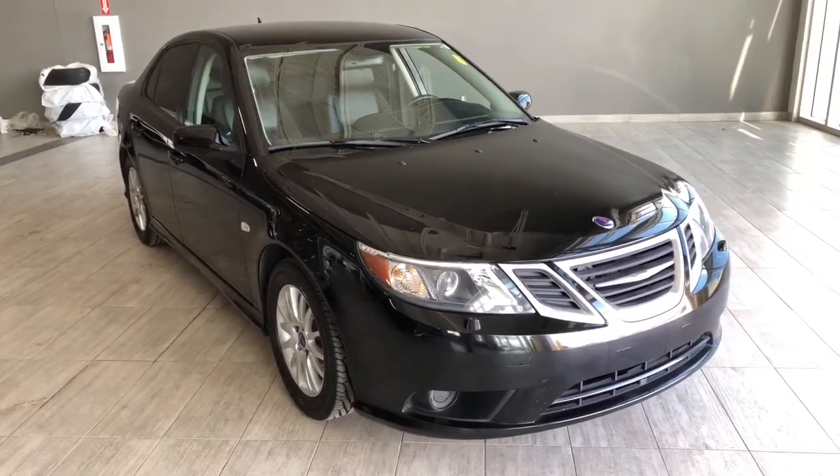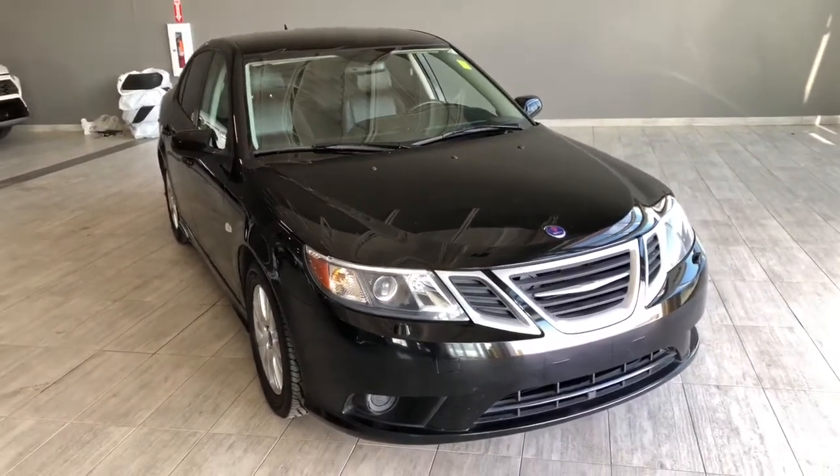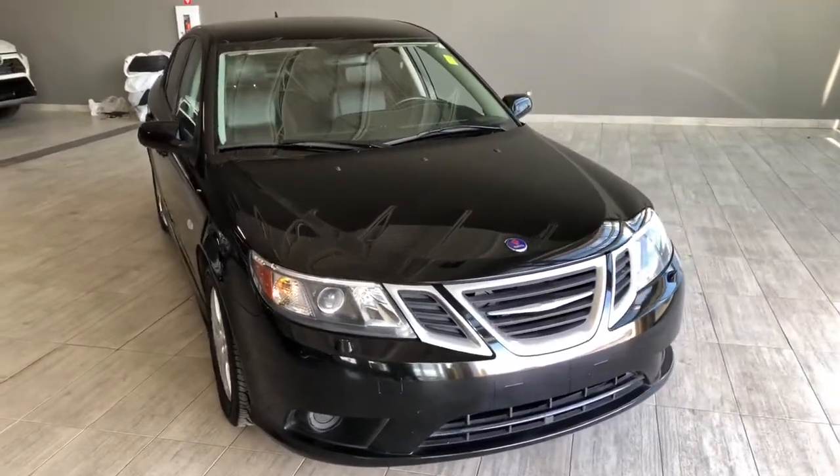Welcome to another video walk around. Today we're going to be looking at a 2018 Saab 9-3. This is a sedan in black, riding on 16-inch wheels.